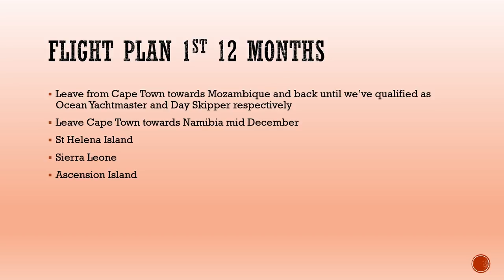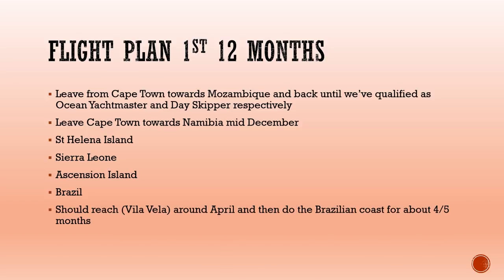Then we'll head further down towards Brazil, hoping to hit Brazil — probably Vila Vila or somewhere around there — around April, because we have to fly back to South Africa as both our daughters are getting married. So we need to reach Brazil by that time. That's the criteria they must base their quotes on.